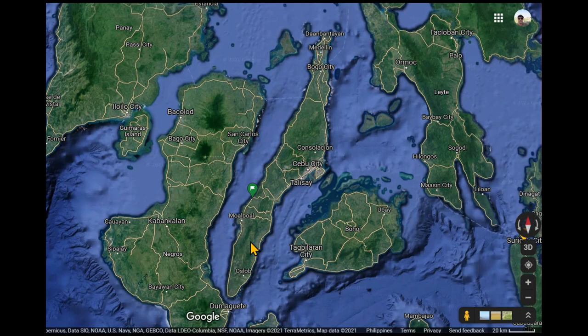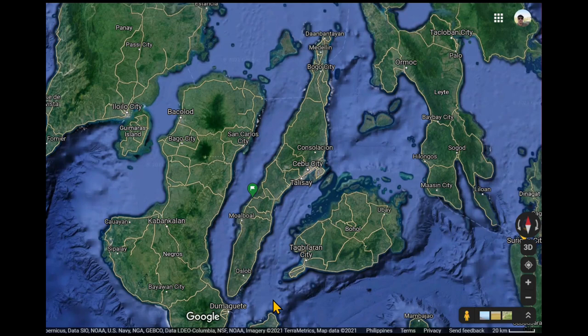To give you an idea for those who don't know what area we're talking about: you have Cebu Island, Bohol, Leyte over here, and Negros Island. Dumaguete down here is a very popular place. Oslo is where they do whale watching — one of a couple of places for that. And Moal Boal is over here.